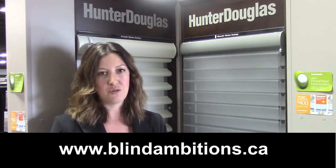If you found value in this video, please feel free to like, share, comment, or subscribe to our channel. You can also visit us on the web at blindambitions.ca or give us a call at 204-982-4880.